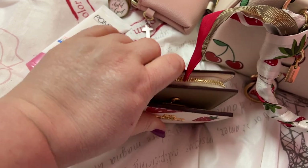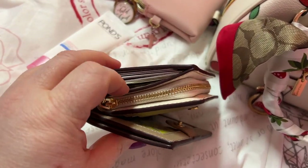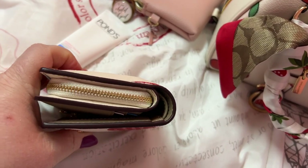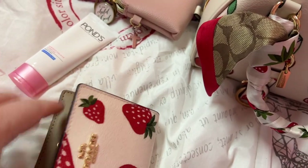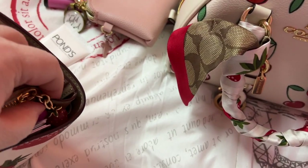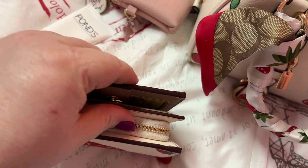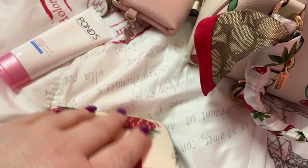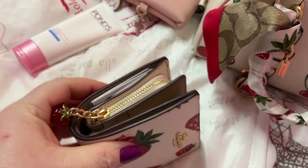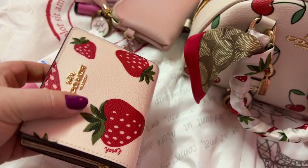The little zip compartment goes all the way around and that has change in it. Oh, I have the strawberry in there too — that's why! But it is an adorable little wallet, oh it's so darn cute.